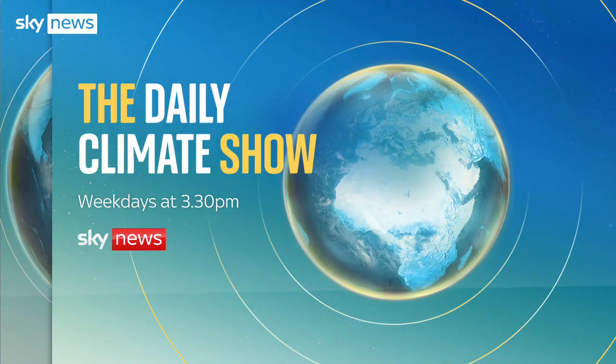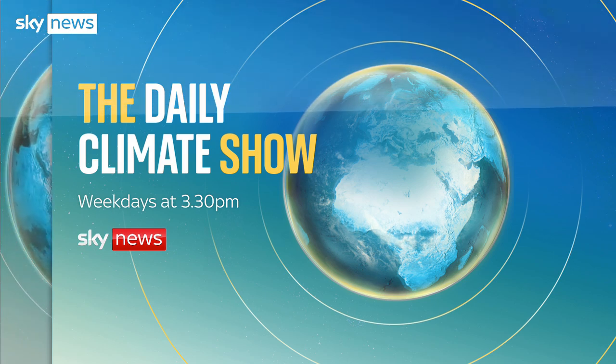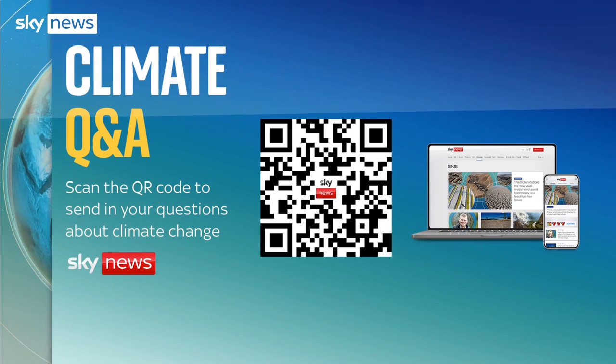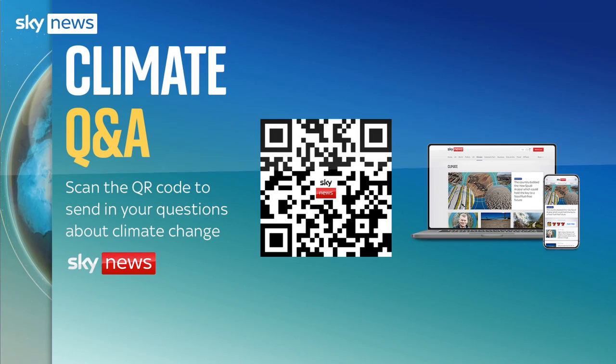Just before we go, a reminder that you can catch the daily Climate Show at 3.30pm weekdays on Sky News, and you can get all the latest climate and environmental news on the Sky News app or website or by scanning the QR code on your screen. If you have a burning question about the climate, scan the QR code and we'll do our best to answer it in future shows. And that's it from here on the banks of the Mersey. Join us next week when we'll be looking at plans for future cities and why they're generating such controversy. See you then.